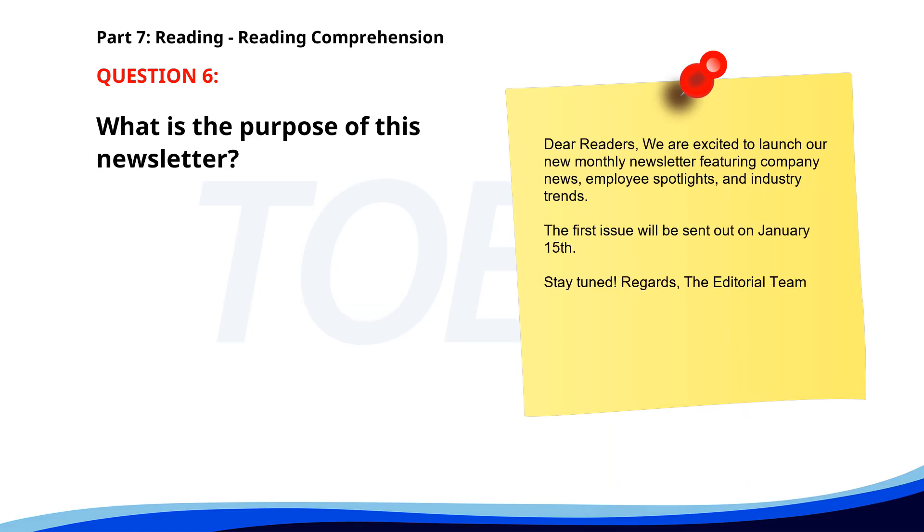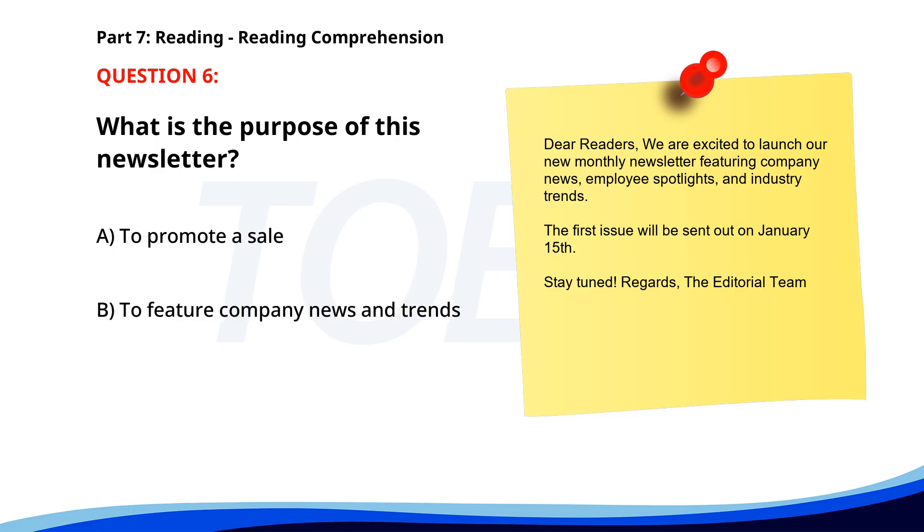Number 6. Dear Readers, we are excited to launch our new monthly newsletter featuring company news, employee spotlights, and industry trends. The first issue will be sent out on January 15th. Stay tuned. Regards, The Editorial Team. What is the purpose of this newsletter? A. To promote a sale. B. To feature company news and trends. C. To announce layoffs. The correct answer is B: To feature company news and trends.